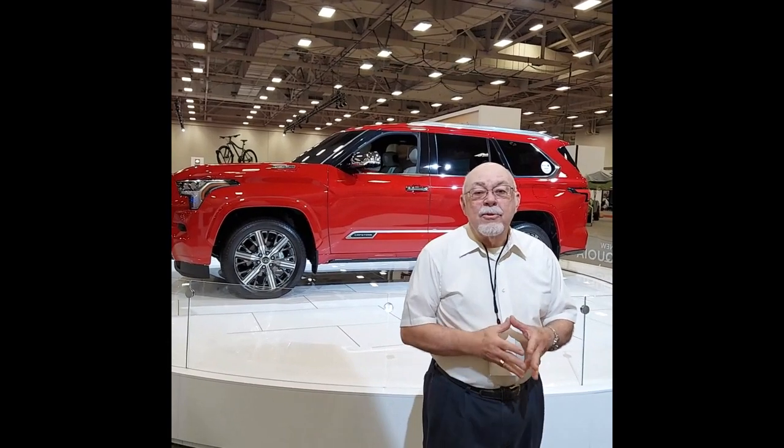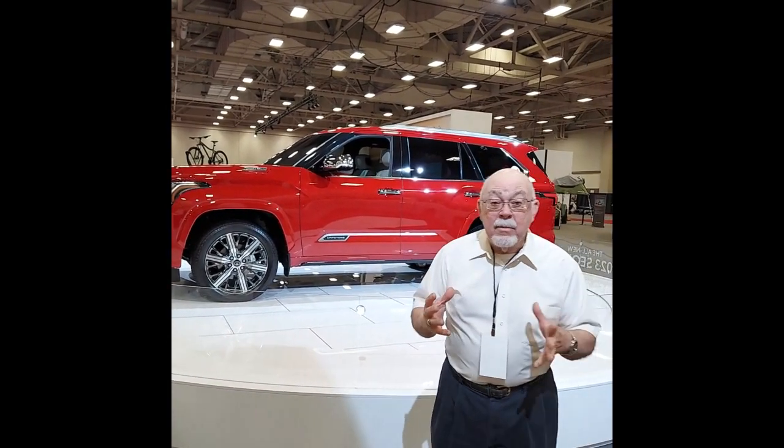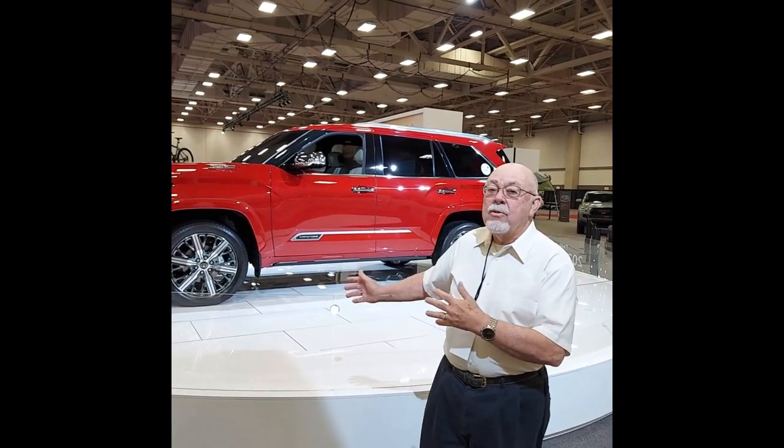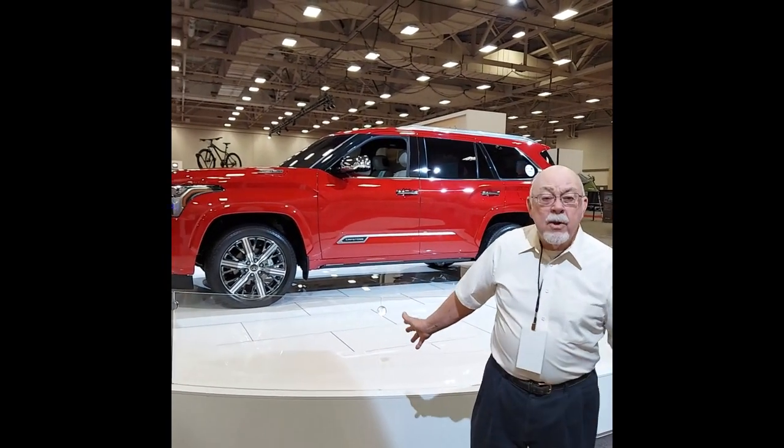This is Alan Gale, your automotive journalist in East Texas, and wow, I am at the Texas Auto Show. We are here in the Dallas Convention Center, and this is one of the featured vehicles that Toyota has.